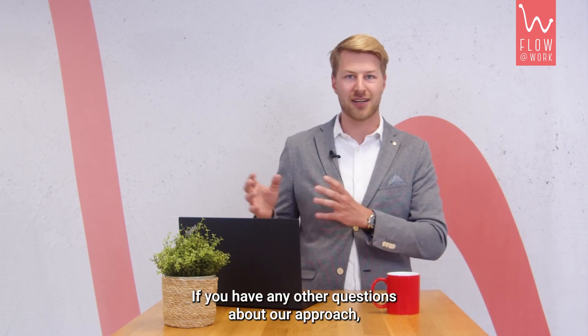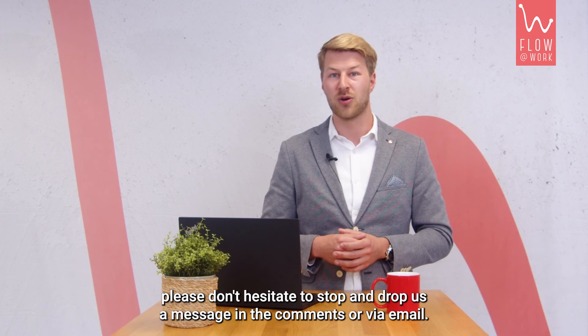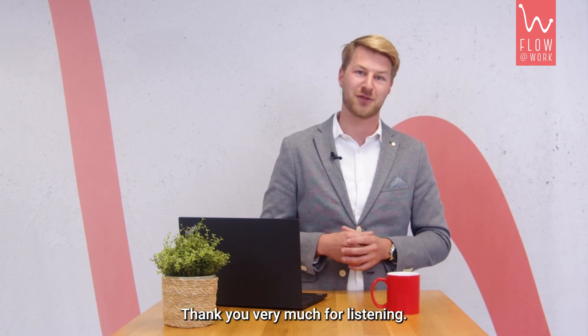If you have any questions about our approach, please don't hesitate to drop us a message in the comments or via email. Thank you very much for listening.